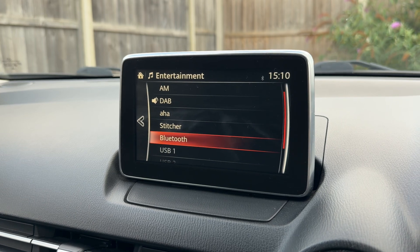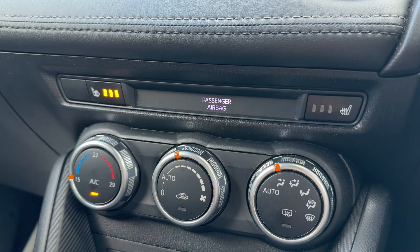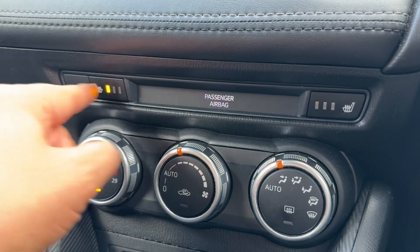Working our way down, we have heated passenger and heated driver's seats, both with three separate heat settings each.